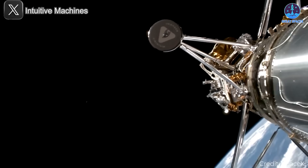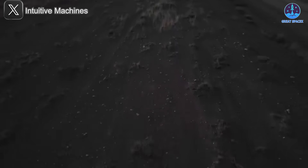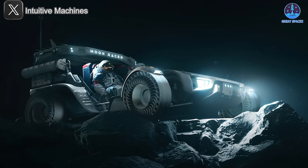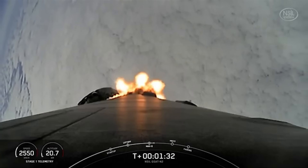NASA's determination to return to the Moon is evident in its push for lunar lander missions, especially after the IM-1 and Astrobotic missions in 2024. These efforts align with NASA's long-term plans, including the Artemis 2 crewed mission scheduled for 2026. The data gathered from these precursor missions will be vital to informing future crewed exploration efforts.